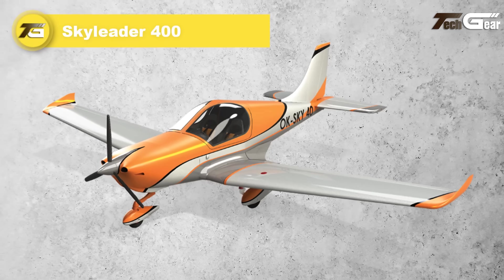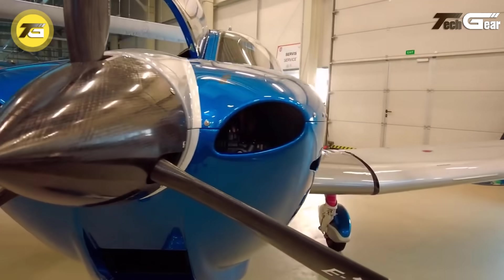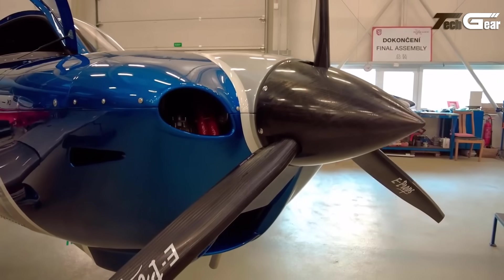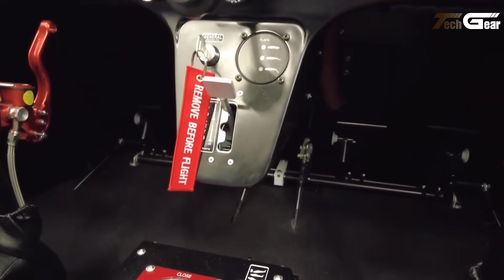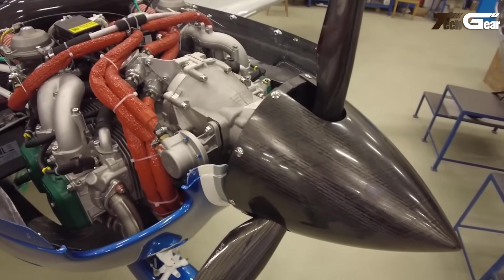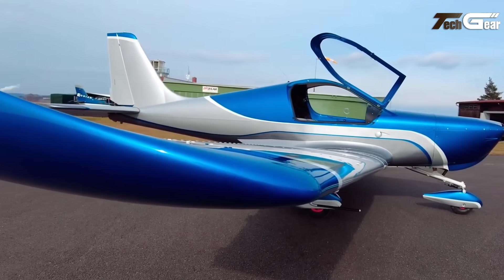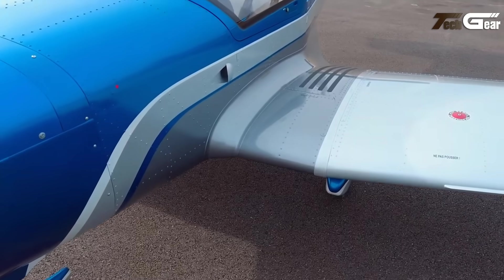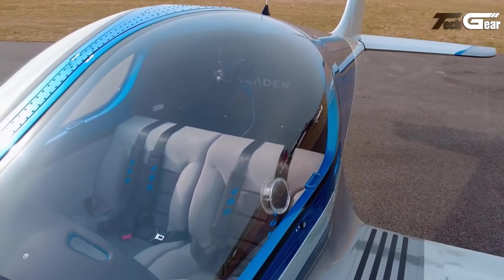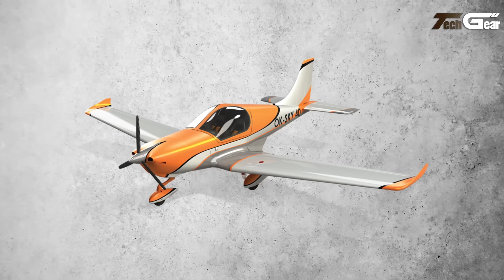Sky Leader 400. The Sky Leader 400 is a sleek ultralight aircraft designed for recreational flying and pilot training, featuring a sports car-inspired design and a distinctive gullwing canopy. Its spacious interior accommodates pilots and baggage, complemented by a 21-gallon fuel tank providing a range of approximately 500 miles. Available in three base configurations — basic, training, and club — the 400 can be customized with engine options, avionics, and luxurious finishes. With a cruise speed of 109 miles per hour and a maximum power output of up to 100 horsepower, the Sky Leader 400 promises a thrilling and personalized flying experience.